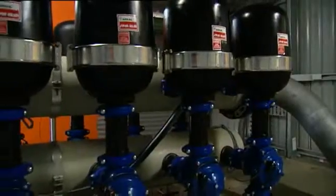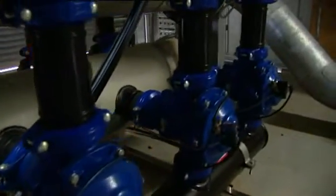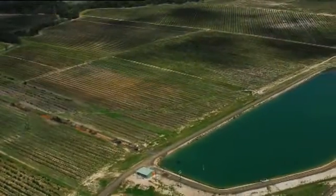Along with drip line selection, filtration was also critical to the project as class B effluent was used for drip irrigation. Currently, 220 hectares with 300,000 trees is being grown with the recycled water.